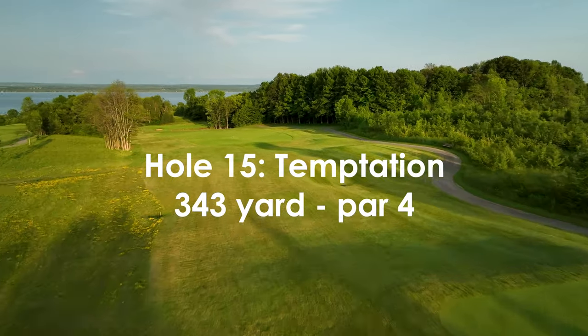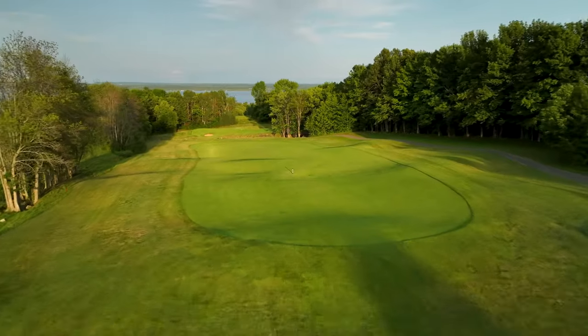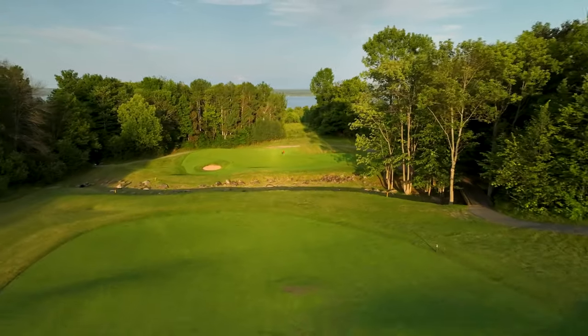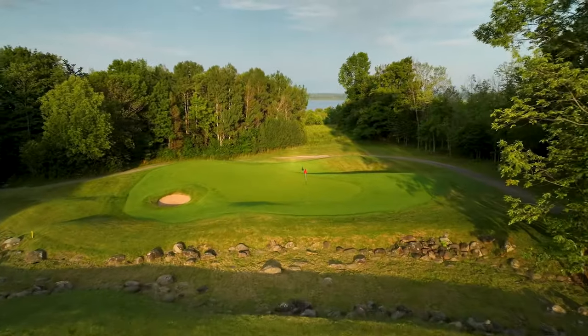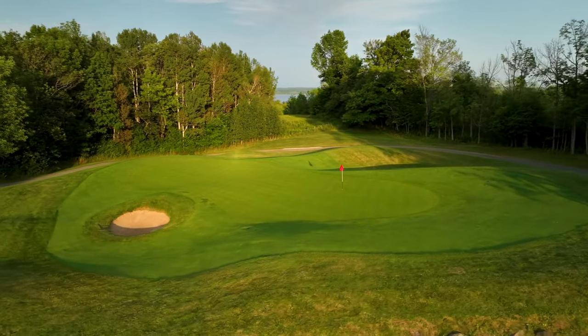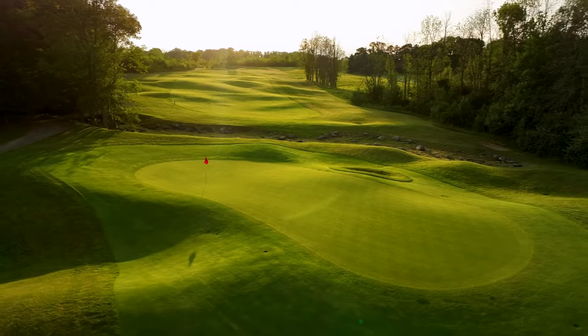Playing downhill and often downwind, temptation beckons the longer hitters to go for the green. But beware — a boulder-strewn creek crossing the fairway will catch all but the perfect shot. Once across the creek, the slightly raised green is surrounded by undulations that will test a player's touch and imagination.